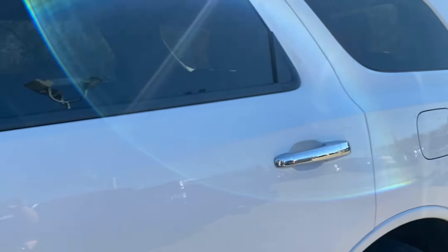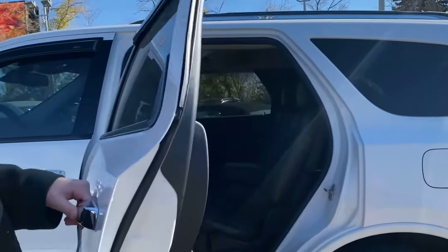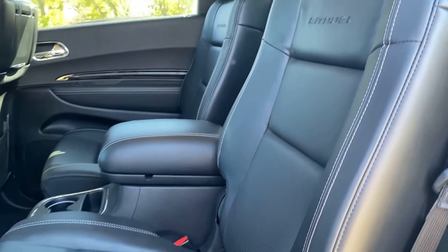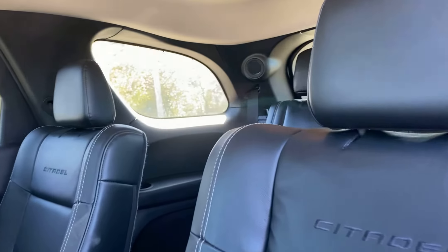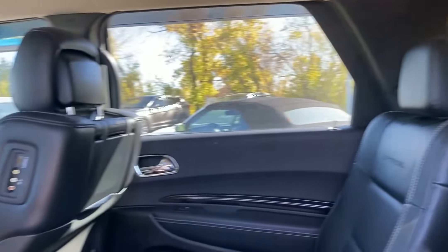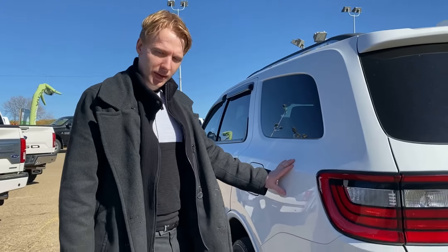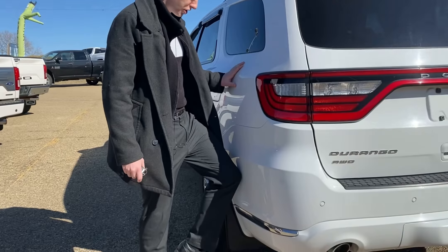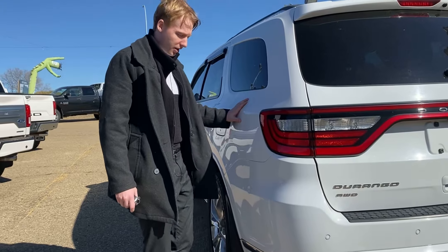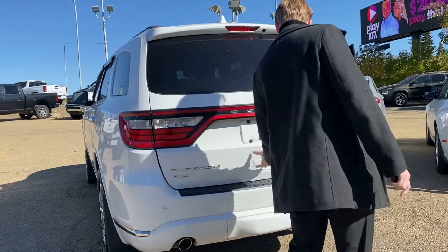You've got the full three rows. Taking a look at the center row, you get that 60/40 split captain seating — very nice. I just quickly want to show you that the paint on this vehicle is actually anti-crack, so I can push my knee into here and there's going to be no cracking of the paint. Very nice — that's why it's so mint right now.